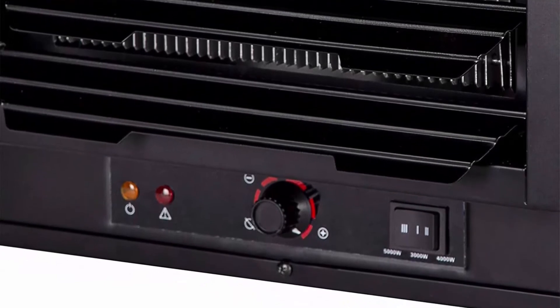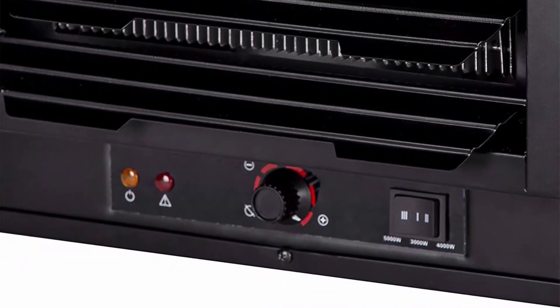To ensure safety, this heater was designed with overheat protection and a caution indicator light.